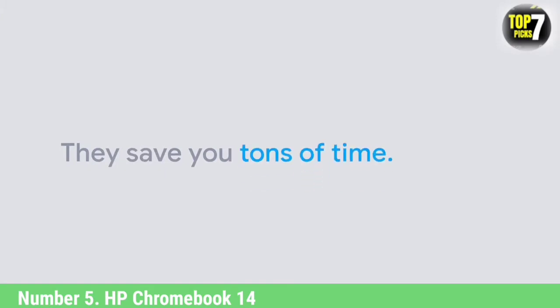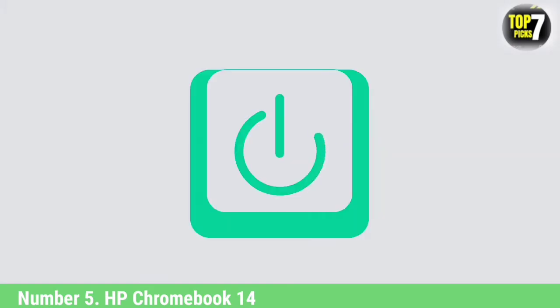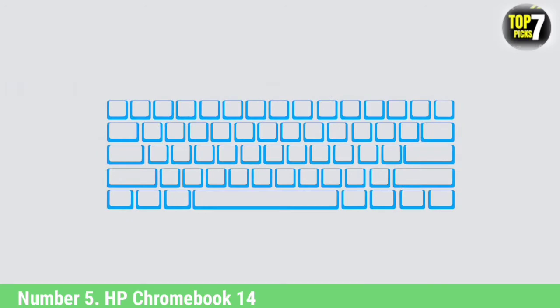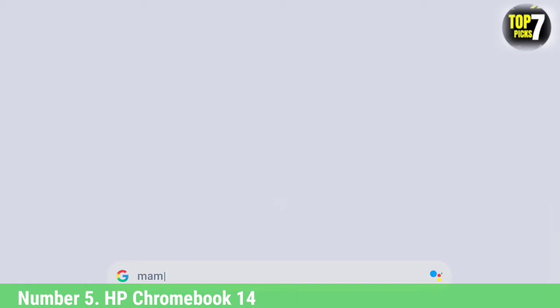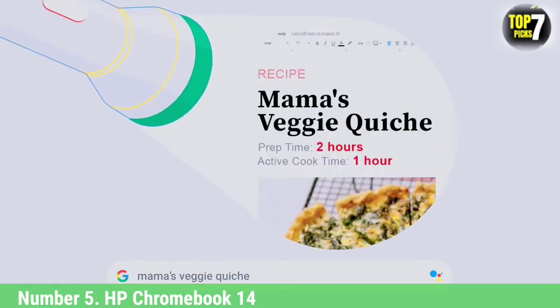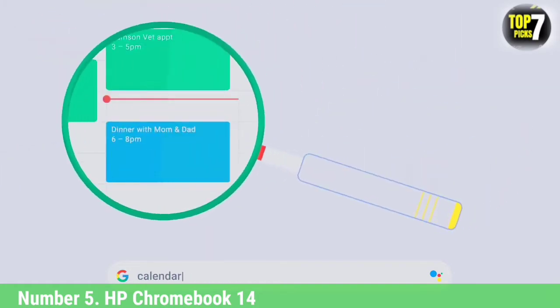If you ever doubted the best Chromebooks as viable laptop alternatives, the HP Chromebook 14 is sure to remove any concern. While a lot of users gravitate towards Windows or Apple notebooks, Chrome OS-powered devices have their place, and this Chromebook is proof of that.